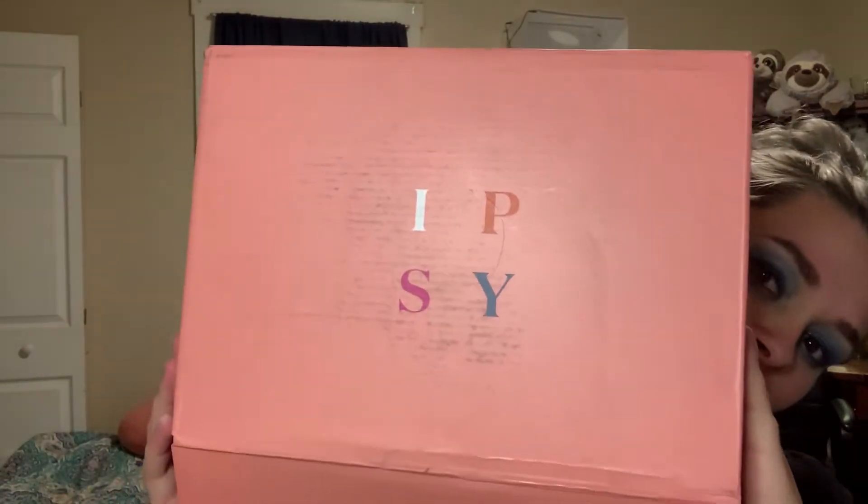Hi guys, welcome back to my channel. I'm actually filming at my little makeup station today. So today we are going over the Ipsy Ultimate for the month of September, my birthday month. And since I am actually turning 26 this month, I want to do a surprise giveaway for you guys. All you have to do to be entered is leave a comment, make sure you're subscribed, and go follow me on my Instagram page. Then comment 'done' down below so I can check you out.